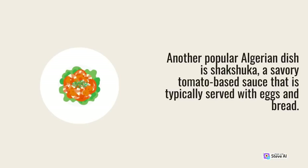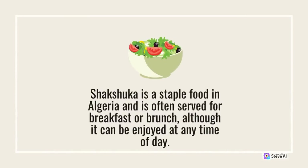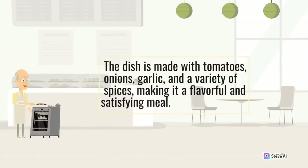Another popular Algerian dish is shokshuka, a savory tomato-based sauce typically served with eggs and bread. It is a staple food often served for breakfast or brunch, although it can be enjoyed at any time of day. The dish is made with tomatoes, onions, garlic, and a variety of spices, making it a flavorful and satisfying meal.